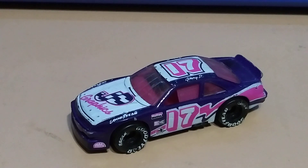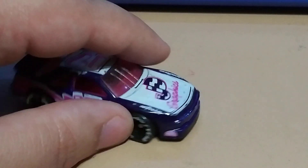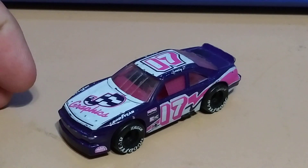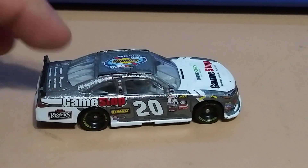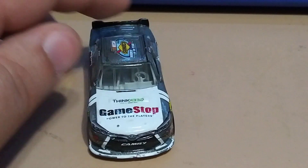This next one's pretty cool — it's got some big tires, it's a Matchbox. I like the colors on it. GameStop — this one's pretty cool, I don't remember where I got this one but I really like it. It's a Toyota Camry.